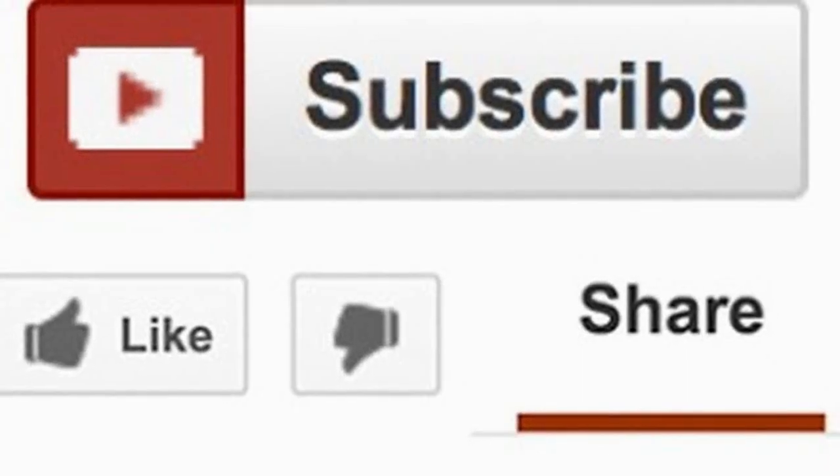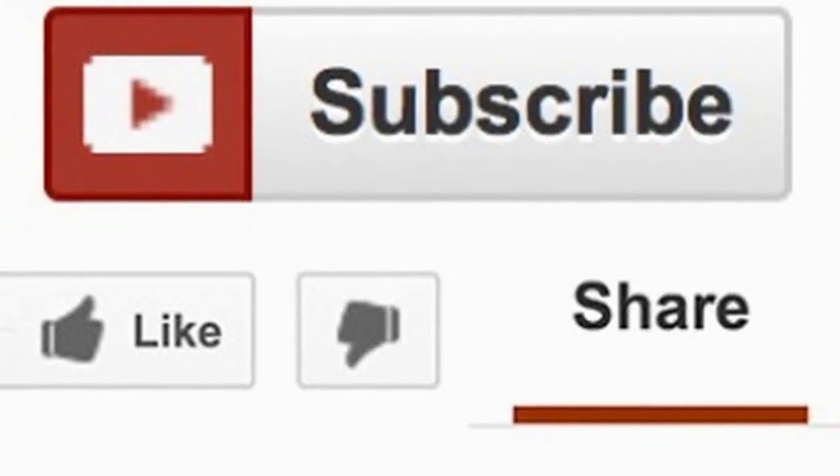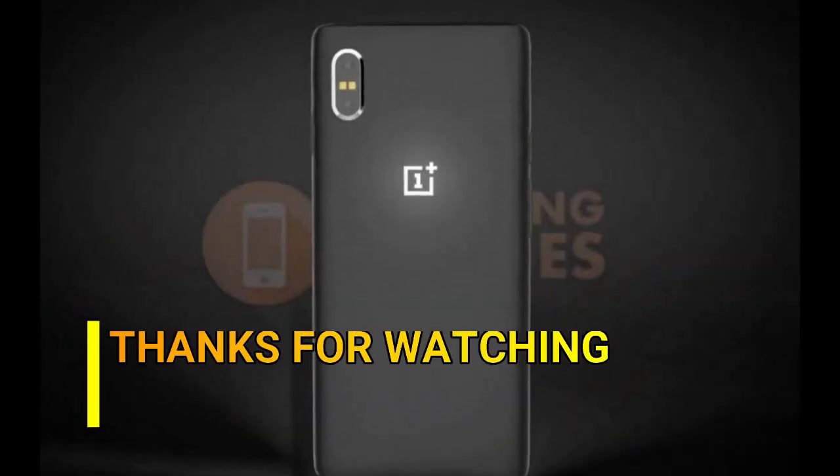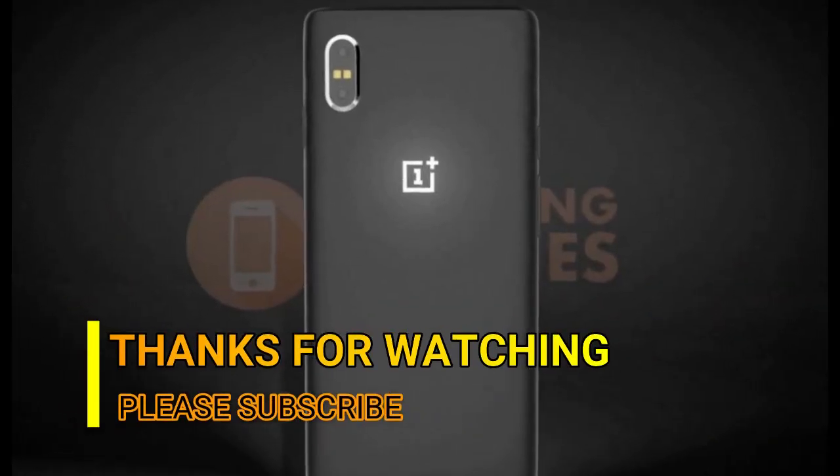I hope you found the information valuable. Please do a return favor by clicking the like button and subscribing to my channel. Thanks for watching the OnePlus 6T specifications and price video.